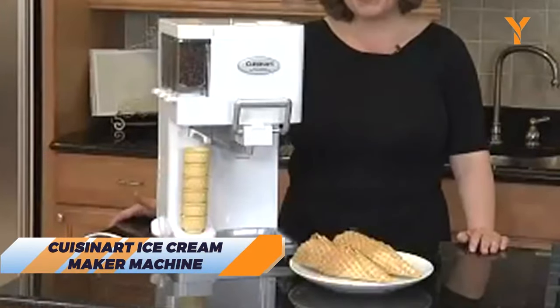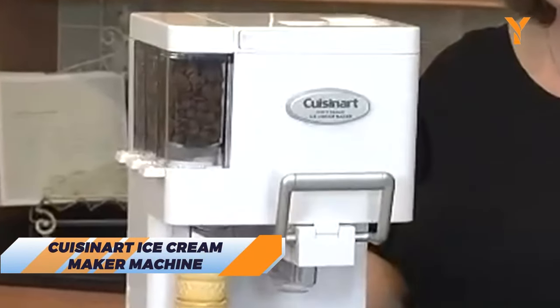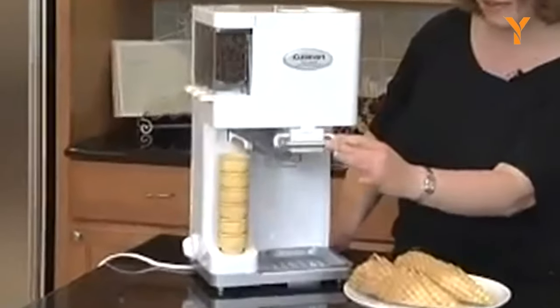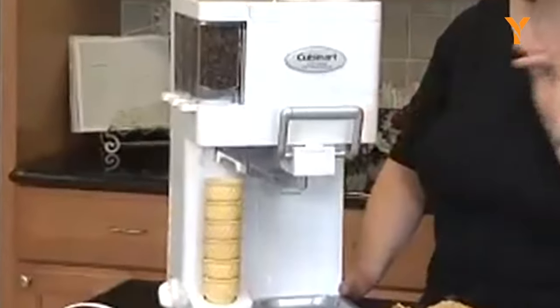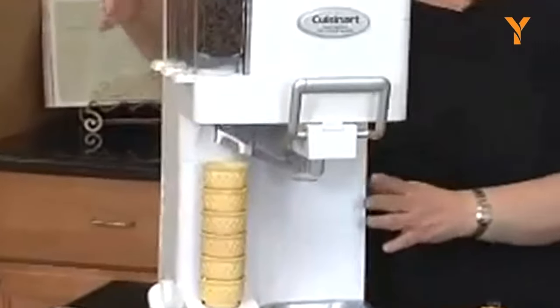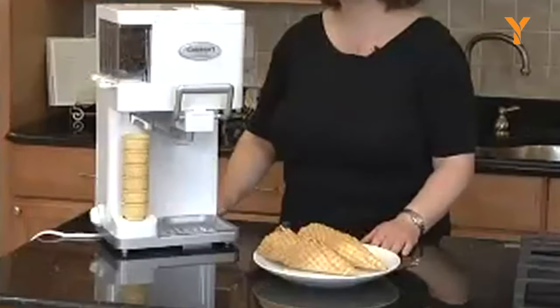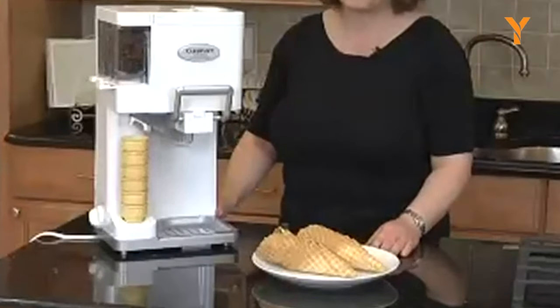If you love ice cream, you need a Cuisinart ice cream maker machine. This amazing device can turn any liquid into a frozen treat in minutes. You can make your own flavors, add toppings, and enjoy a delicious dessert anytime. This ice cream maker is easy to use, easy to clean, and easy to love.